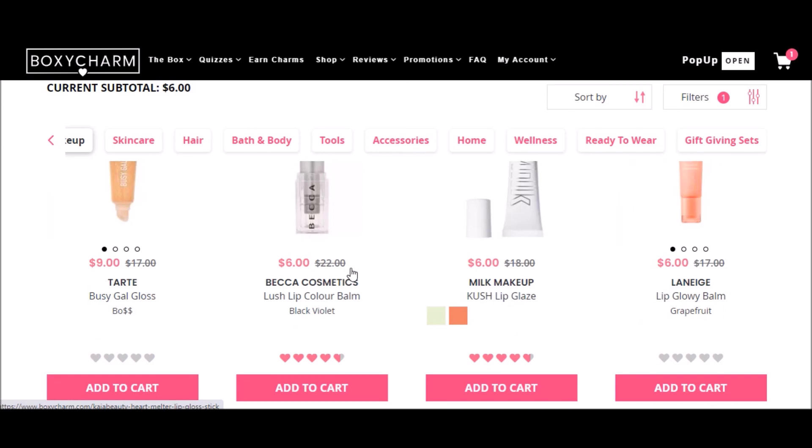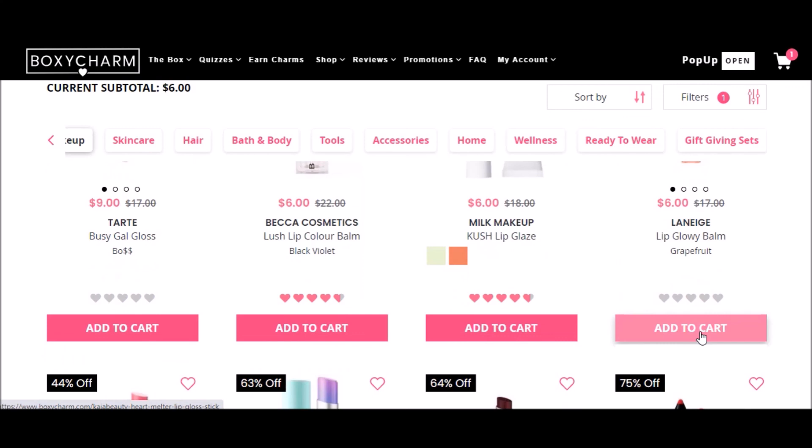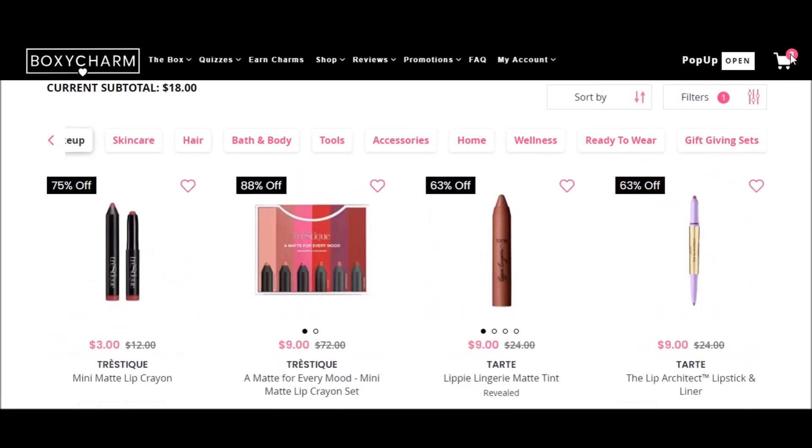It's really cheap to get lip products here usually. I want to try this one. All right, that's the end. Happy shopping!